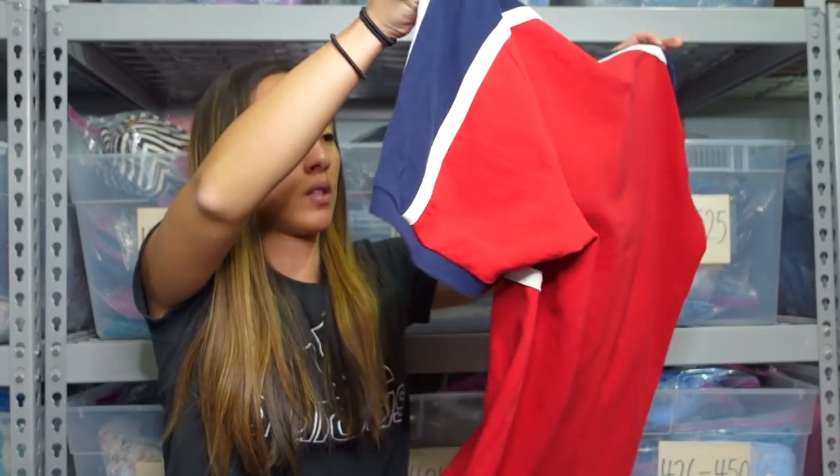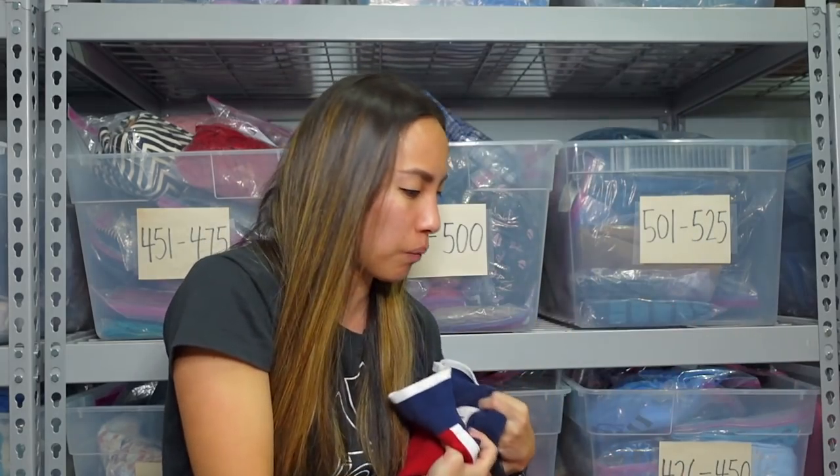We'll see how this does — I haven't done any research or looked up any comps, because I am an irresponsible reseller. I would think at least $35 though.